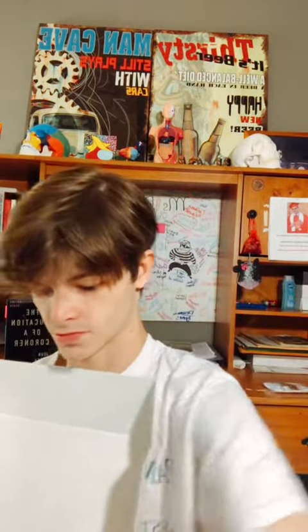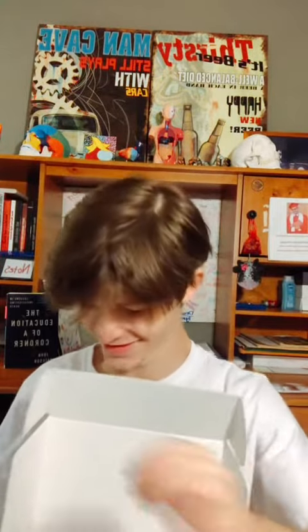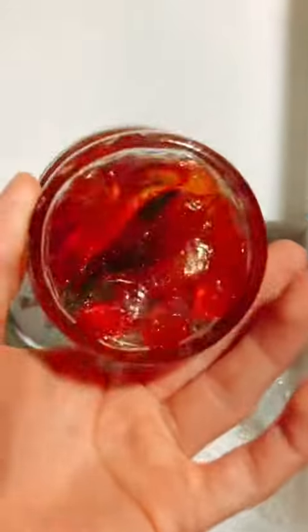We got gummy bears, gummy worms, those little rainbow stripe things, Gushers — I've done ate half of them — and sour watermelons. These things are really good. So this is what they look like at Candy Loco: the cutest little mason jars. I love these.